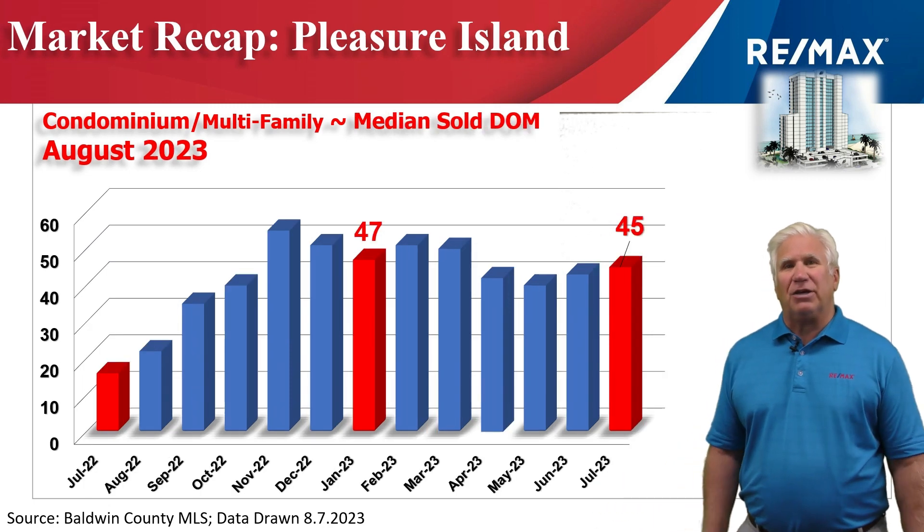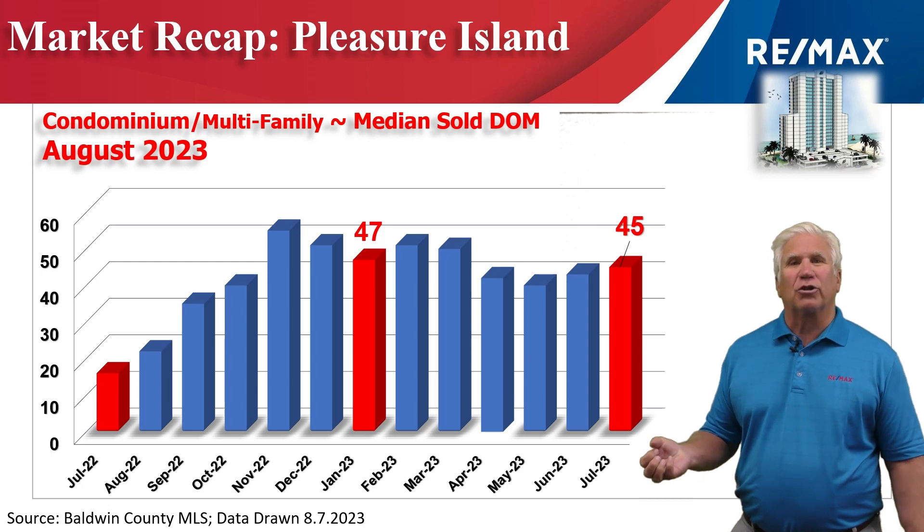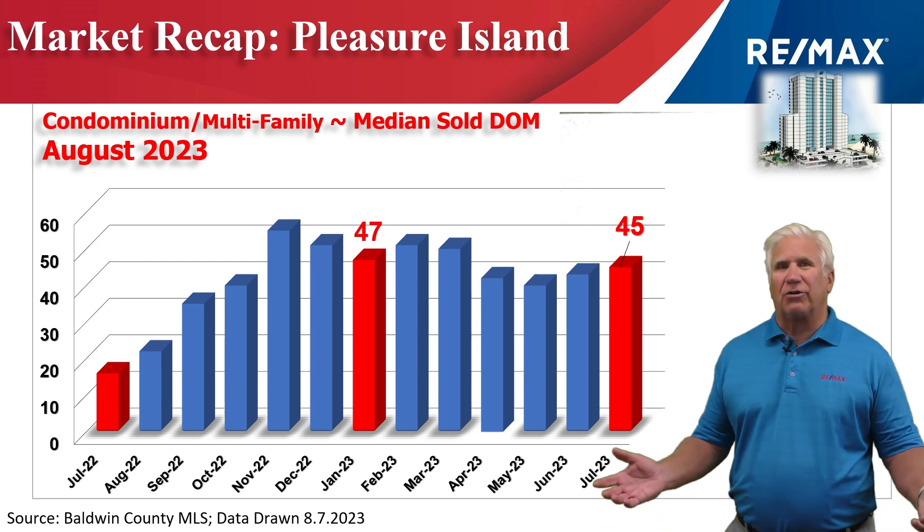This is the median days on the market — how long it takes to put a condominium under contract that's priced properly. Right at a month and a half at 45 days. Still an outstanding number.